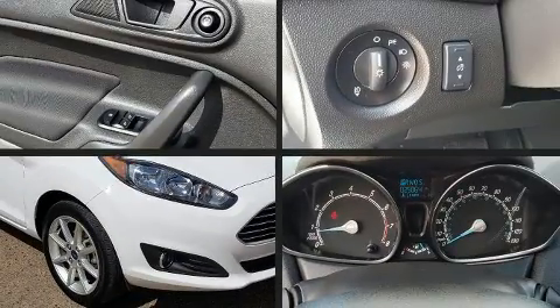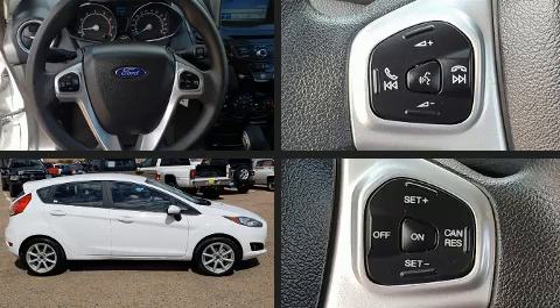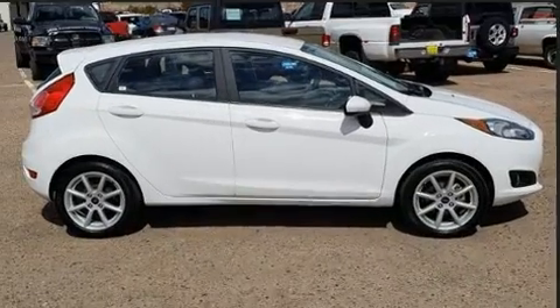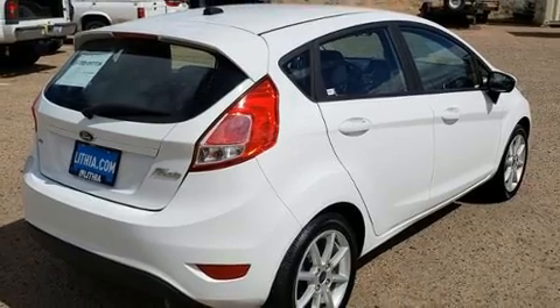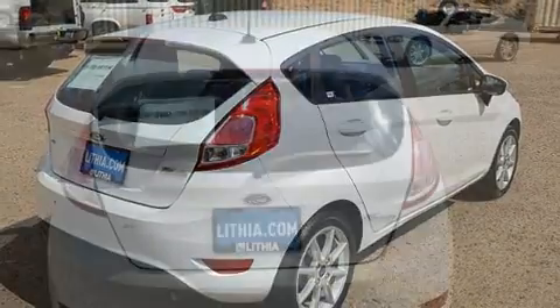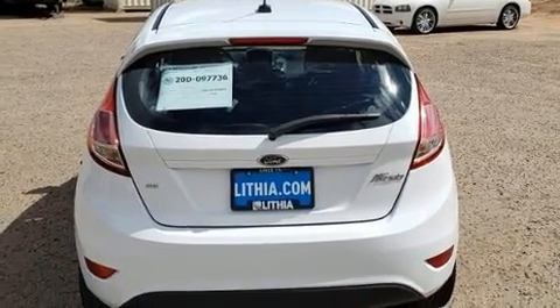You can expect a lot from the 2019 Ford Fiesta. This four-door, five-passenger hatchback has just over 25,000 miles. It features a standard transmission, front-wheel drive, and an efficient four-cylinder engine.